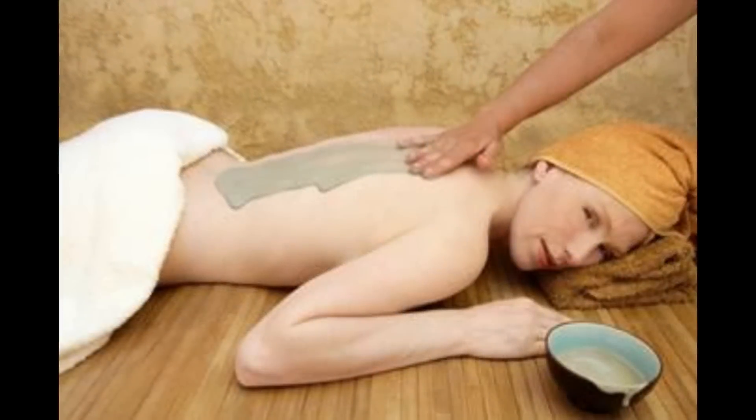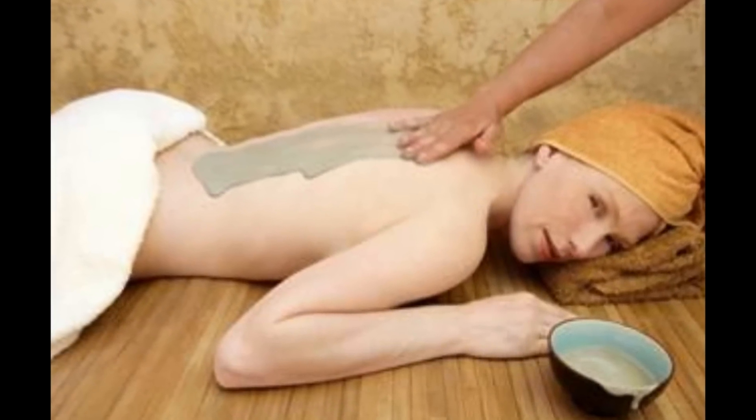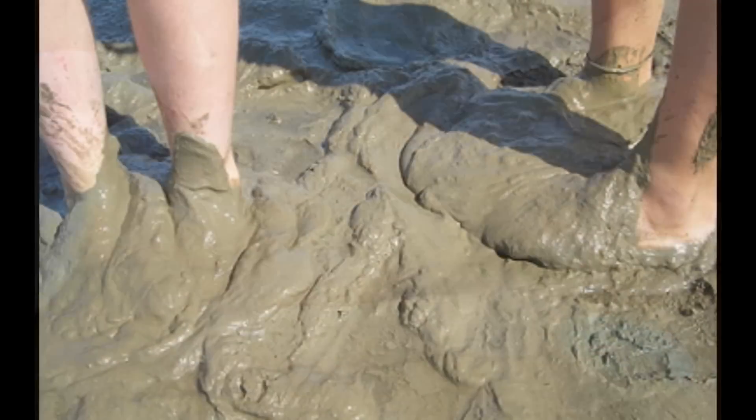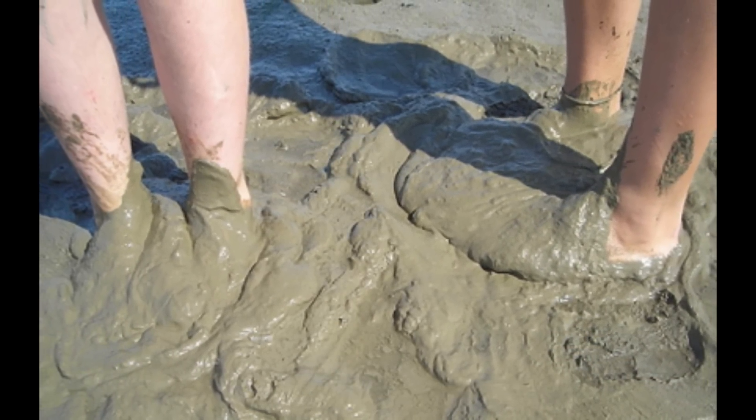You can take clay baths, you can pack it on the skin. There are many different ways of using clay on the body. It's delicious to cover the body with clay and go sit out in the sun. It's an ancient naturopathic technique.